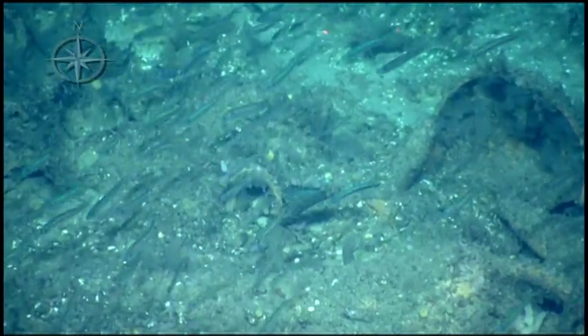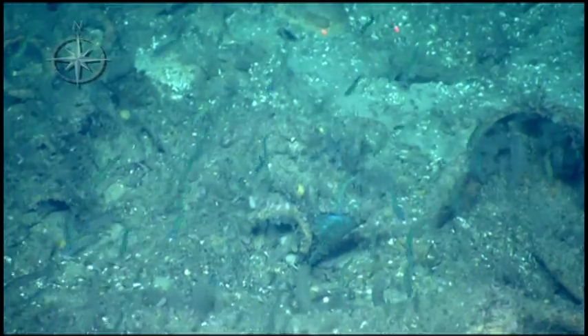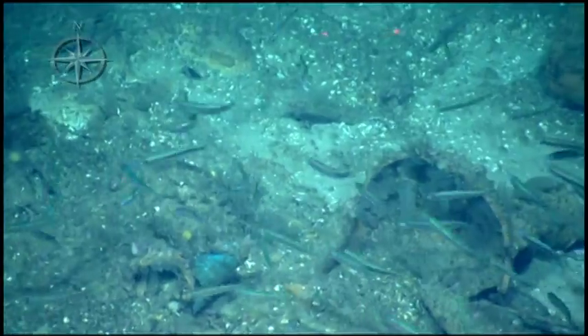You see inside that amphora? There's a bunch of tubes that are translucent. We want to capture those. That's in case — probably. That's it, that's it right there.